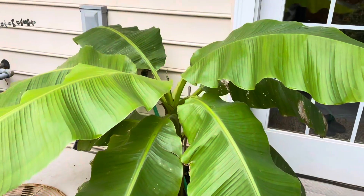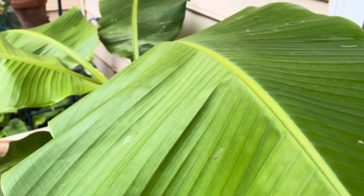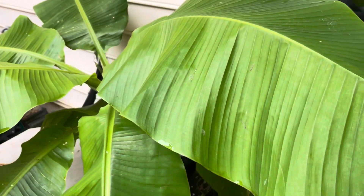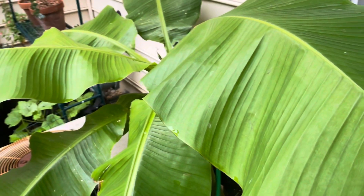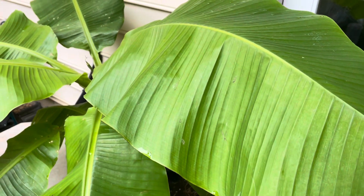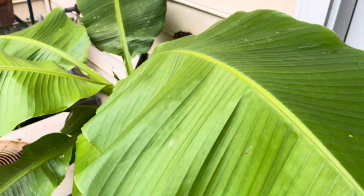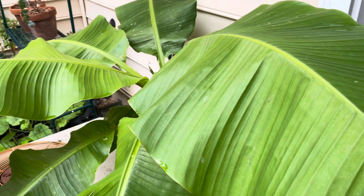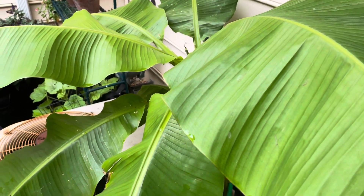Looking over here at some highlights — I wanted to show you the little hearty banana. It's hard to show for scale how big these leaves are, but they are about three feet long and just glorious. This banana will survive — they will die back in the winter but then come back next year, which is really cool.